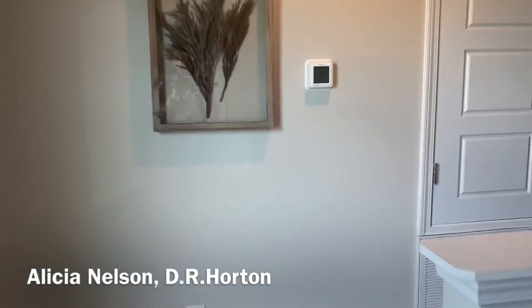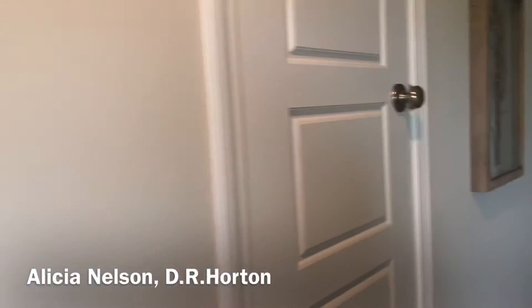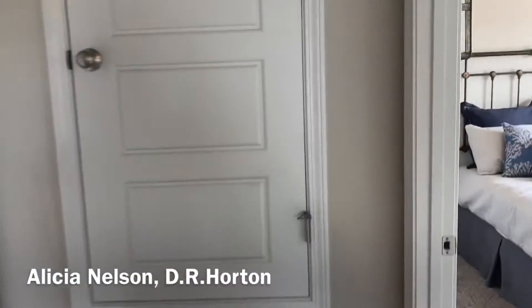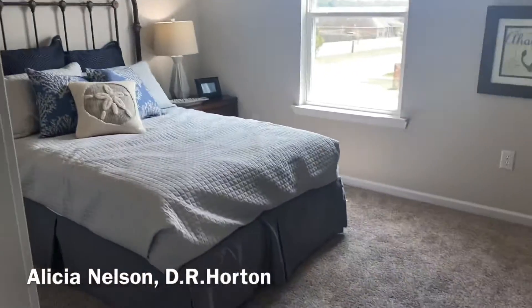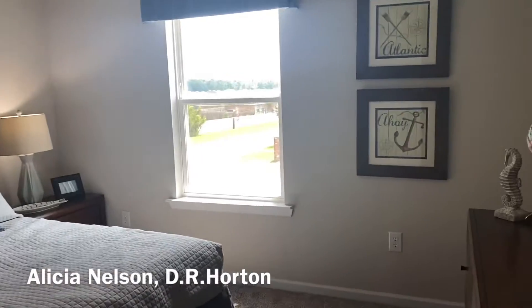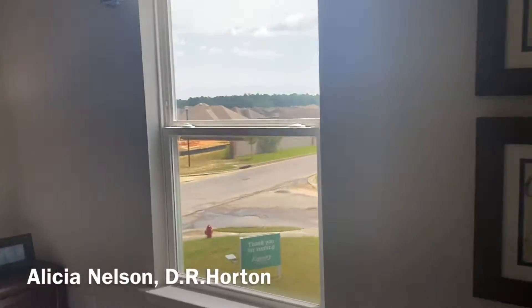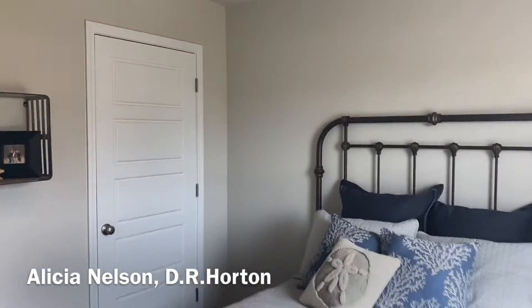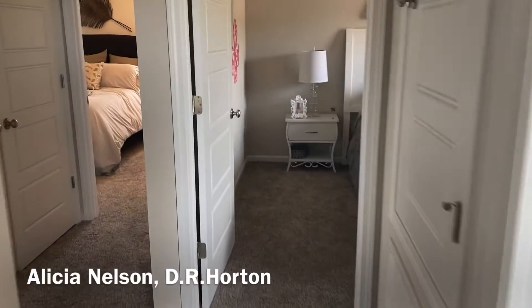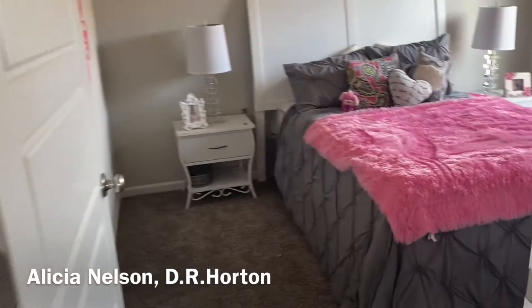When you go this way you have your little closet for the AC. Bedroom number one — that's a full bed, nice and big, still plenty of room. And then bedroom number two, a little bit bigger.